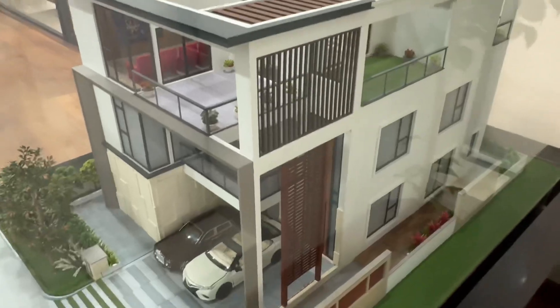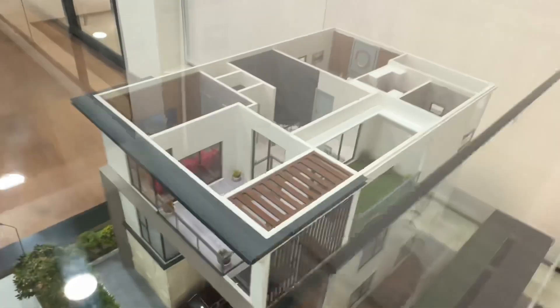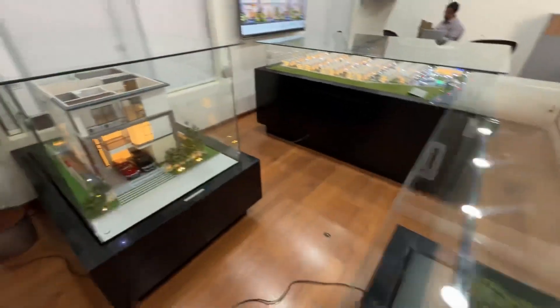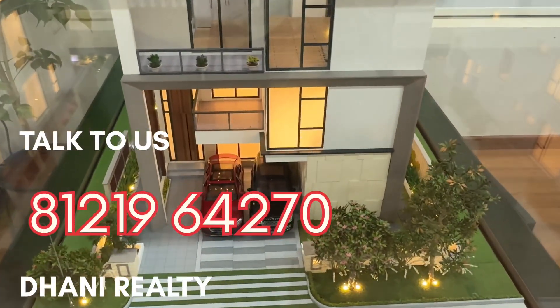We have a central courtyard within the villa and a rooftop garden as well, with a double-headed lobby. This is a west-facing villa — look at the elevation.